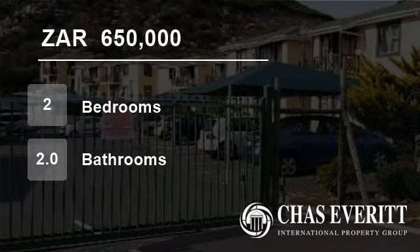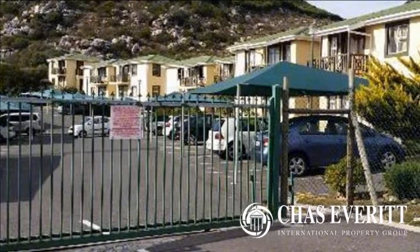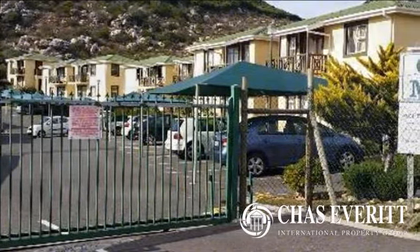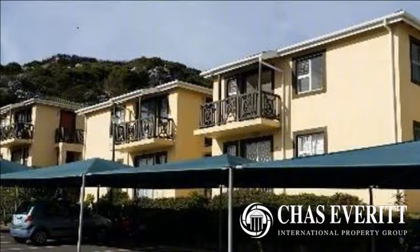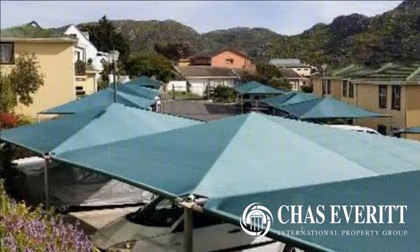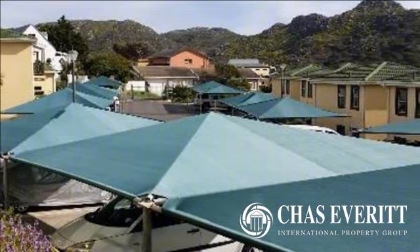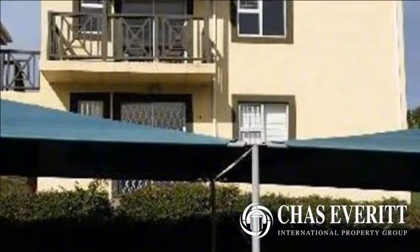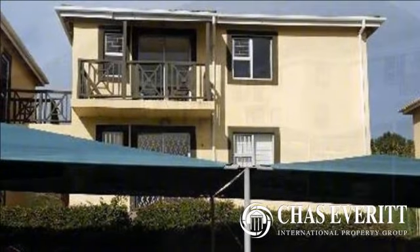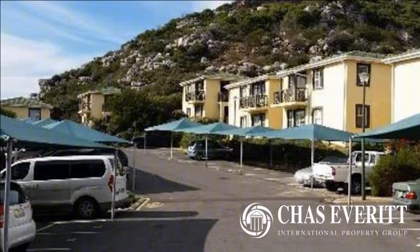Welcome to this two-bedroom flat for sale in Glencairn, Cape Town, South Africa for R650,000. This brand new release of the popular Glenmuse development in Welcome Glen is one not to be missed. This first floor duplex apartment has just been recently renovated and is ready to move in or rent out. The apartment is situated halfway into the development on the mountainside with magnificent views across the valley to Brackloof Nature Reserve.